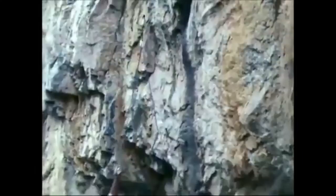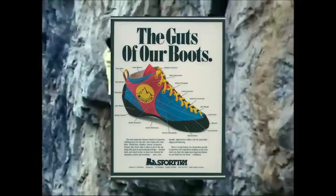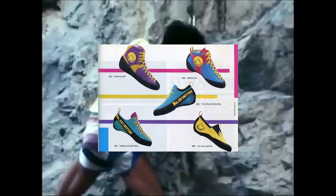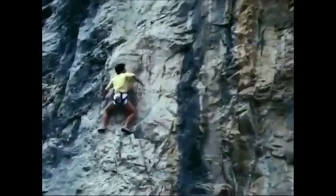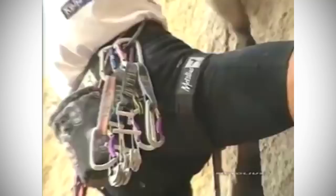As climbing evolved, shoes evolved. The colors of climbing shoes during this time were typically what you would find in 80s and early 90s fashion, and the construction of climbing shoes were moving mainly towards a slip-lasted style. You can see this in a catalogue featuring La Sportiva shoes including the Kendo, Mari Asher, Mega, Ballerina, and the Futura — a shoe that has evolved greatly but still exists today. At the end of the 80s, Vibram would release its Vibram Grip Rubber, a rubber series that remains popular on climbing shoes even to this day.